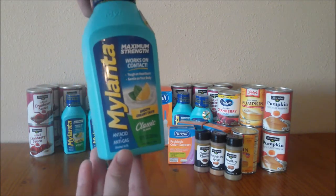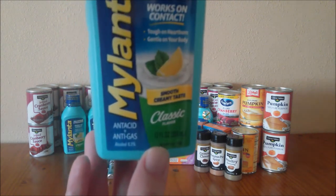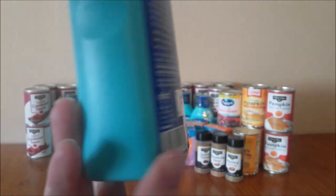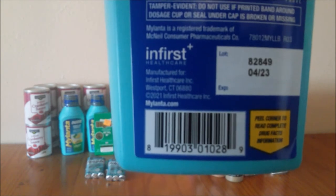One of the first things that I got was the classic Mylanta. Just make sure you guys are looking for the 12 ounce bottles — the 10 ounce ones are coming up at a regular price. Here is your barcode, and again, check your expiration dates.